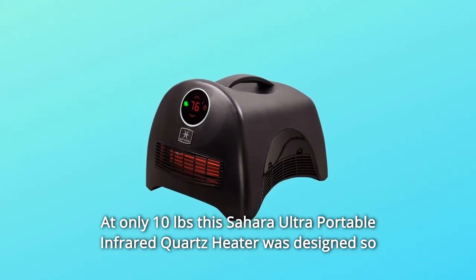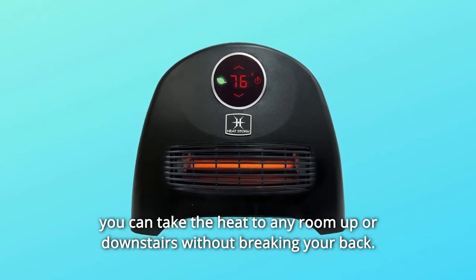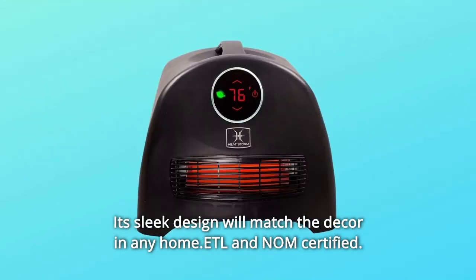At only 10 pounds, this Sahara Ultra Portable Infrared Quartz Heater was designed so you can take the heat to any room — upstairs or downstairs — without breaking your back. Its sleek design will match the decor in any home.